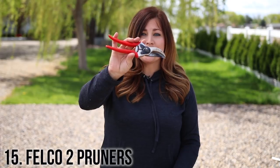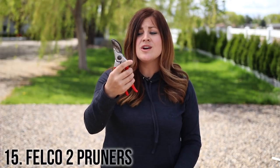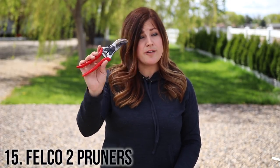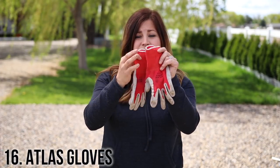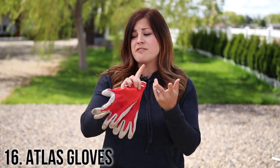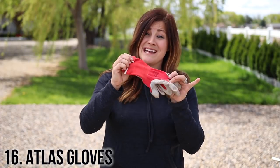Number 15 are Felco 2 pruners. If you've watched any of our videos you know that I love these pruners — they're the best ones I have ever used. They're comfortable, so if your mom does not have a good pair of pruners, or if you've heard her complain about her other crappy pruners, get her a pair of these. Number 16 are Atlas nitrile gloves. These are the best gardening gloves I have ever tried because they're thin, they fit really snug, I can still feel what I'm doing when I've got them on, and they're really inexpensive.